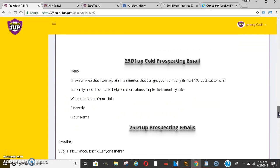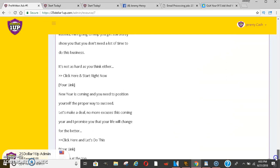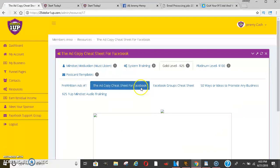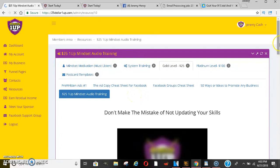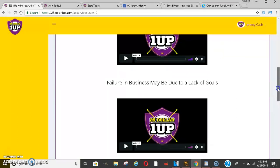They have prospecting emails and just a bunch of other things — tons and tons of stuff. They also have an ad copy cheat sheet, a Facebook group cheat sheet, and 50 ways to promote any business or ideas. That's all on the $25 level, covering different strategies and techniques. They also have mindset training, which is very important — mindset is everything when you're making money online, so make sure you take a look at those.